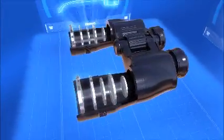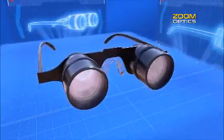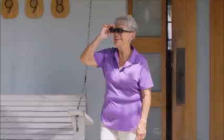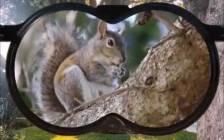The secret? Using expensive handheld binoculars, Zoom Optics condensed it into comfortable eyewear with telescopic lenses that magnify up to 300%. So now you can see adorable nature up close without scaring it away. Amazing!